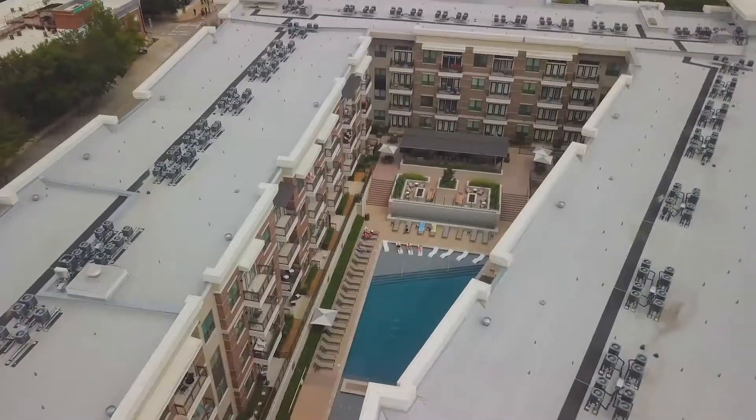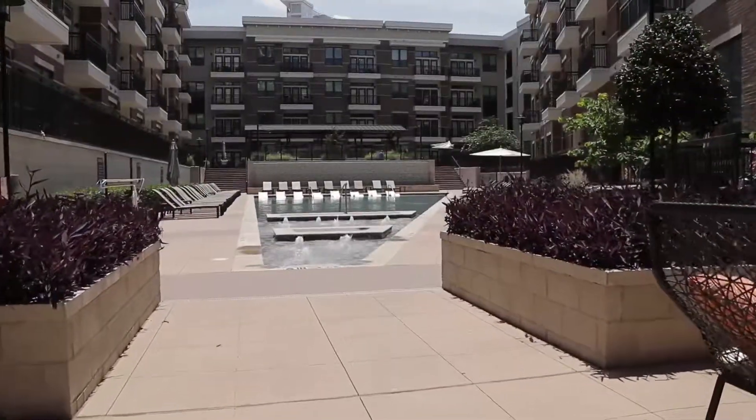Camden brought Vegas right here to Dallas with this resort-style pool. This is literally the largest pool in Victory Park.